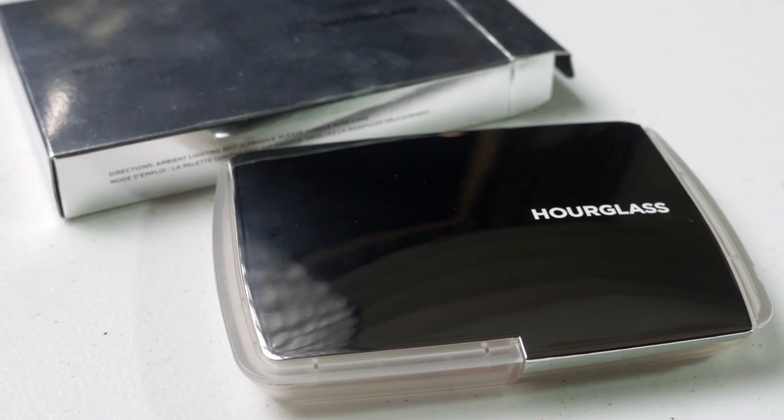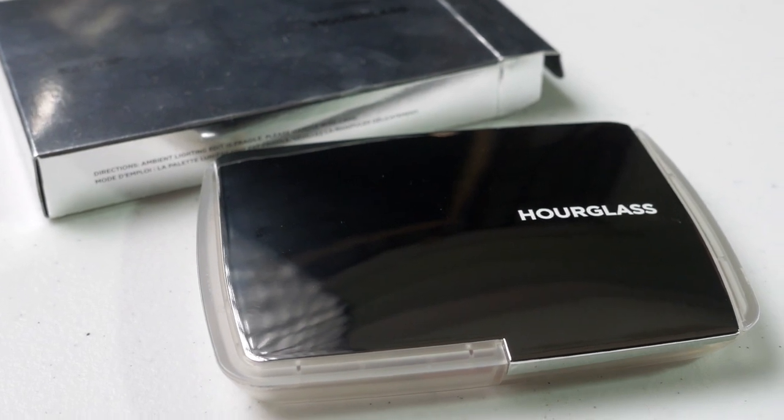Let's discuss the packaging. Honestly, I was initially not that interested in this palette because of the packaging. The previous Hourglass Lighting Edit palettes had really sleek, high-end, social-media-worthy packaging. But this one had a different feel when I first saw it.